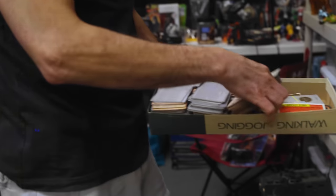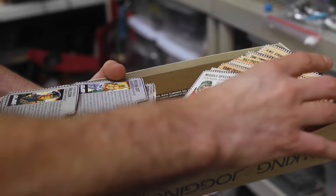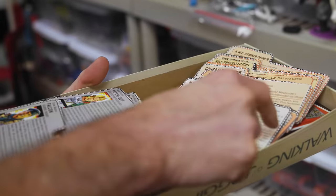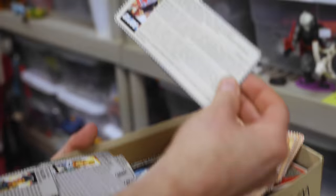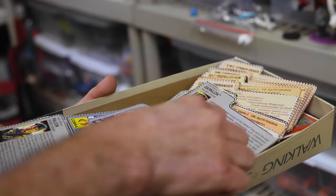Bunch of GI Joe file cards. As Andy liked to call it, the dad cut — because if you were a kid and you cut these, you would not cut them this nice. He said they all had the dad cut, which is great.